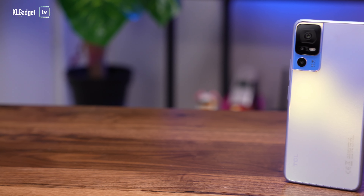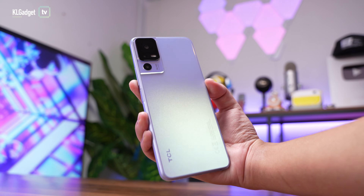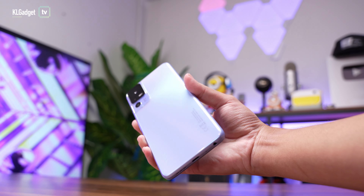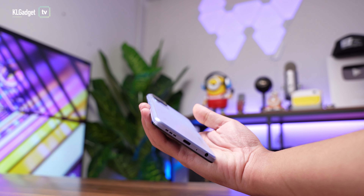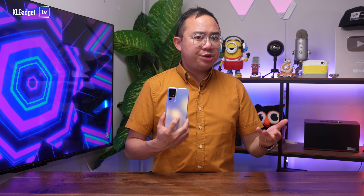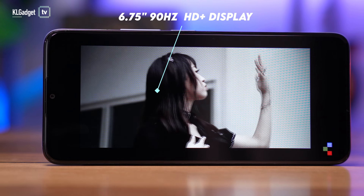The TCL 40SE is a pretty nice-looking phone with this purple colour option. The phone obviously has a plastic build and features a tapered back with a satin finish that at the very least doesn't attract fingerprints and smudges, which I appreciate compared to so many others that use a glossy back cover. The phone has a big 6.75-inch HD Plus display that refreshes at 90Hz.